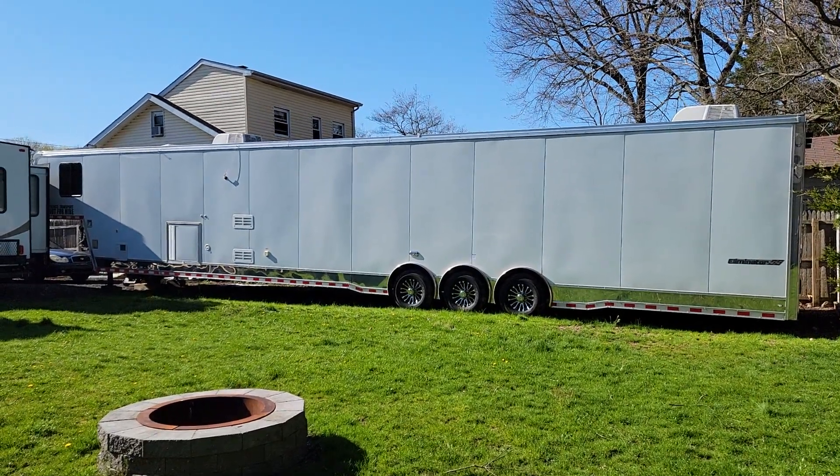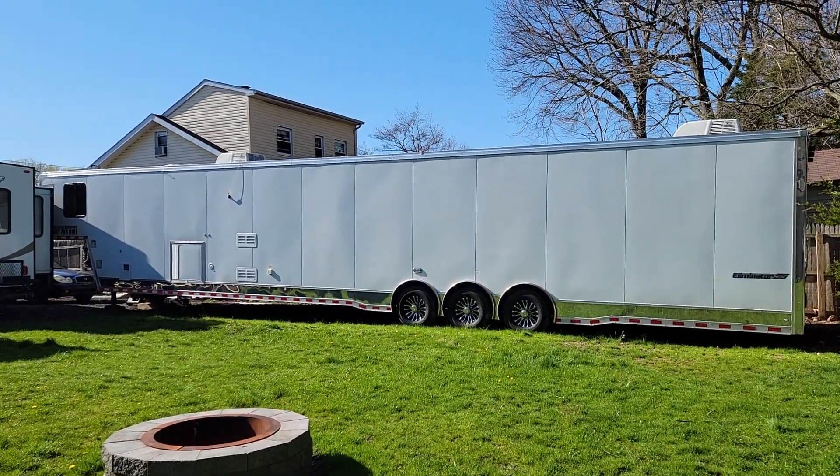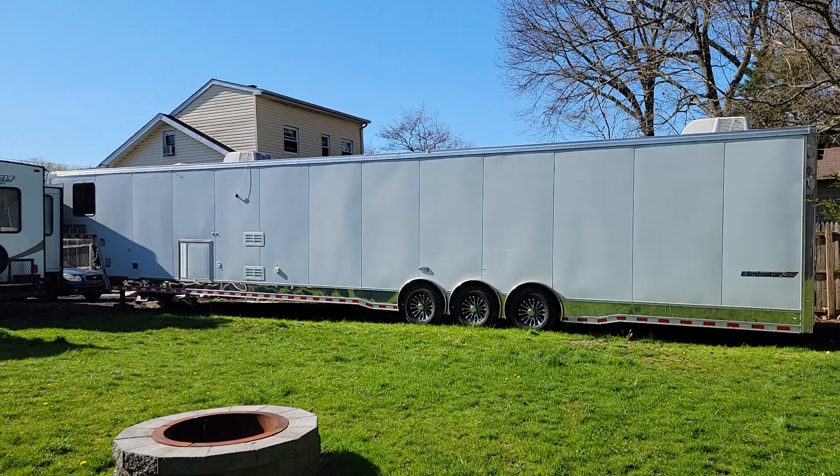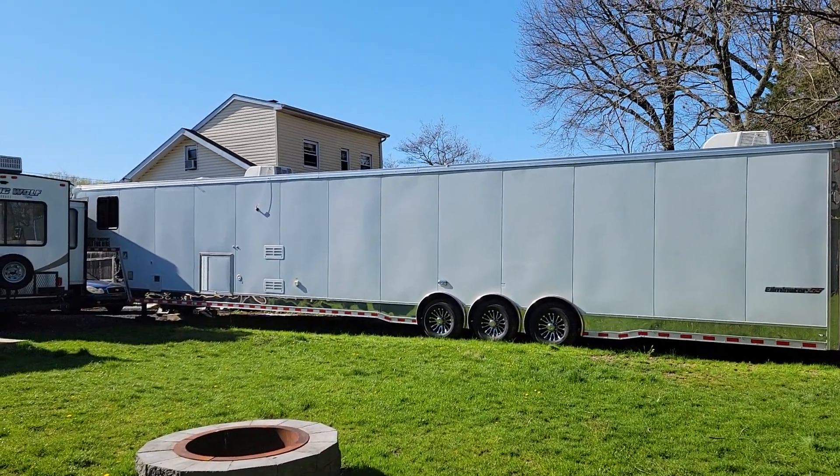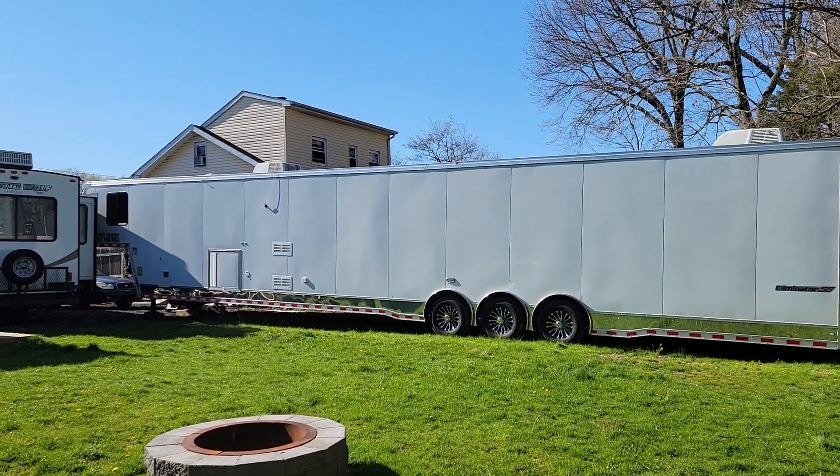Hey guys, thanks for joining us today. Mike here at Weeby Autos. Today we have a 2020 Eliminator SS 53-foot car hauler — race car hauler. This will set you up right at the track.